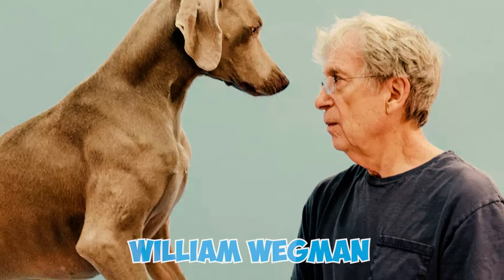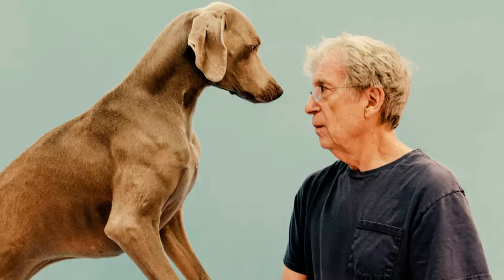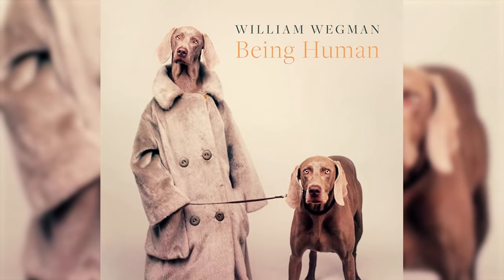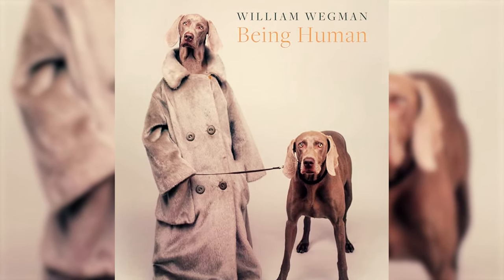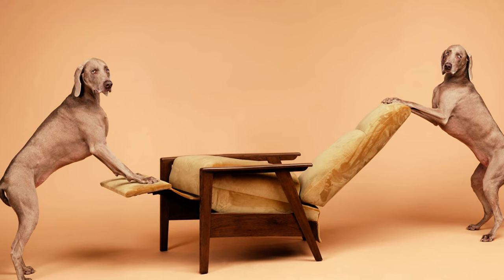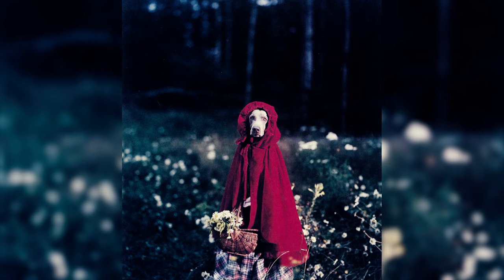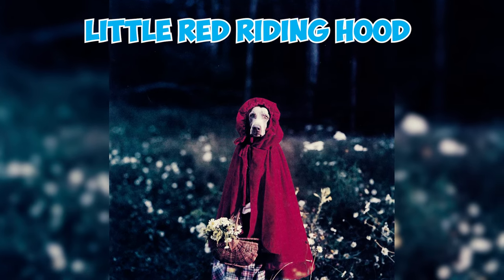Fact 30: Photographer William Wegman introduced Weimaraners to many Americans through his photographs, calendars, and books. Utilizing wigs, costumes, and props, Wegman capitalizes on the breed's knack for assuming almost human expressions. His Weimaraners, known for their patience, have taken on roles like Louis XIV, posed in bed watching television, and even appeared as Little Red Riding Hood.